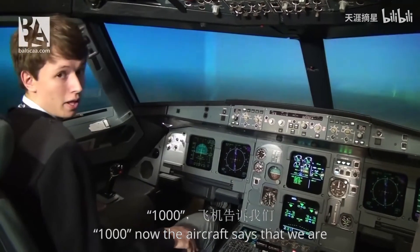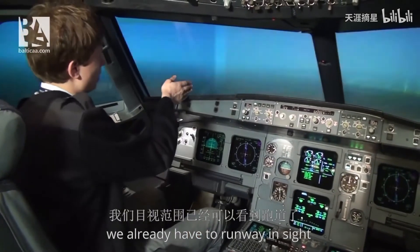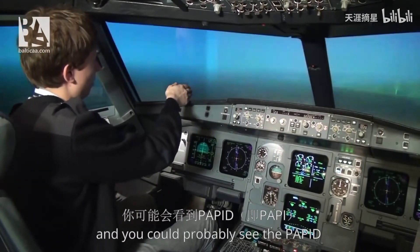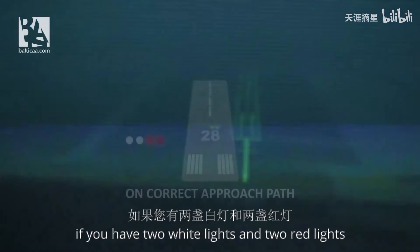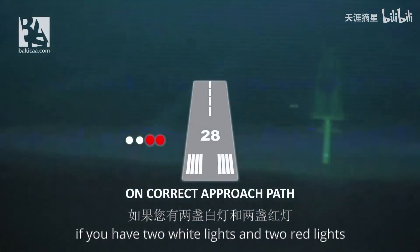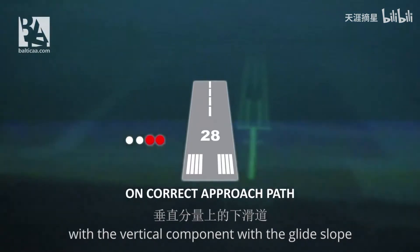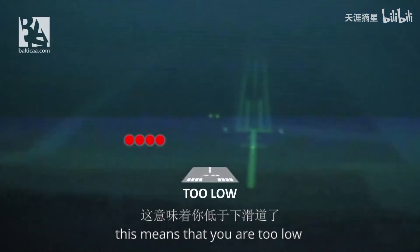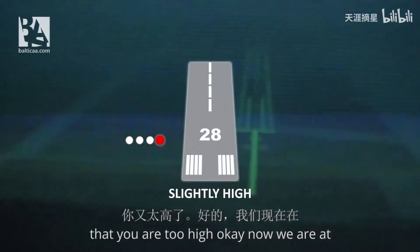Now the aircraft says that we are 1,000 feet above the ground. We already have the runway in sight, and you could probably see the PAPI — the precision approach path indicators. There are 4 lights that can show white or red. If you have 2 white lights and 2 red lights, this means you are perfectly aligned with the vertical component — the glide slope. If you have more than 2 red lights, you are too low; and more than 2 white lights means you are too high.